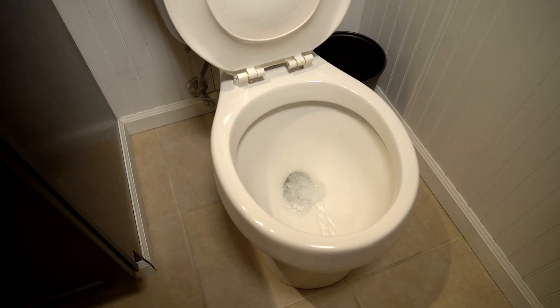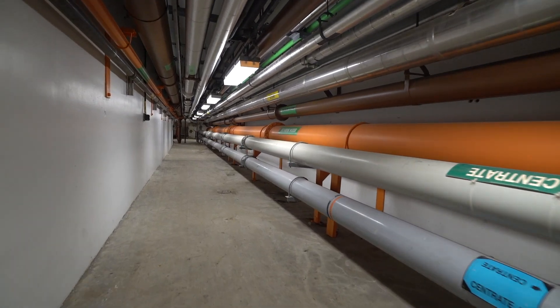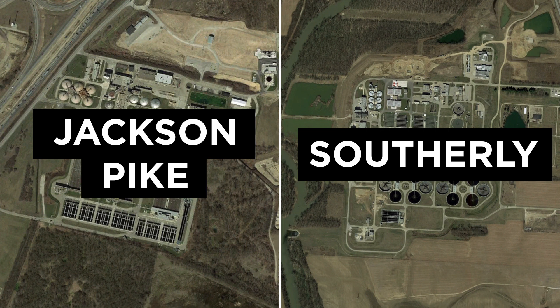After you flush, the wastewater and everything else in it goes into underground pipes that collect and transport the dirty water from homes, businesses, and storm drains to one of the City's two wastewater treatment plants.